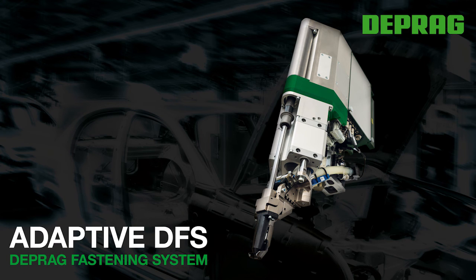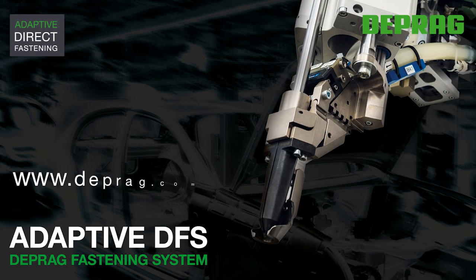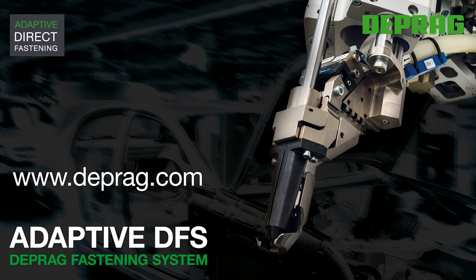Adaptive Direct Assembly. You can find more information about the Adaptive DFS on our website deprag.com.